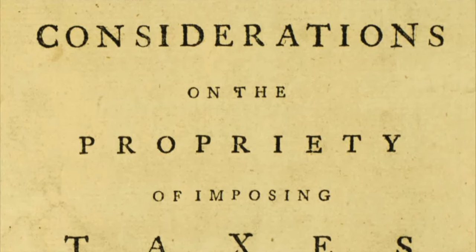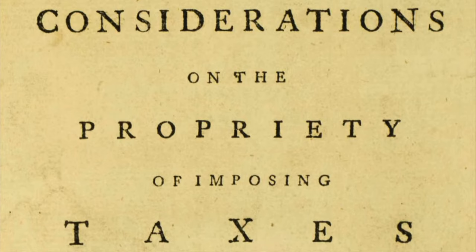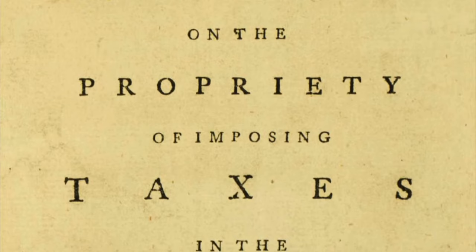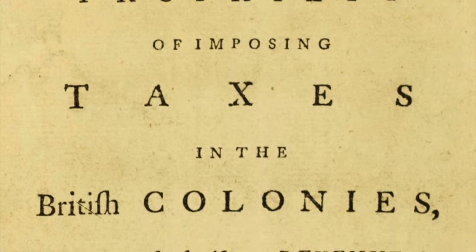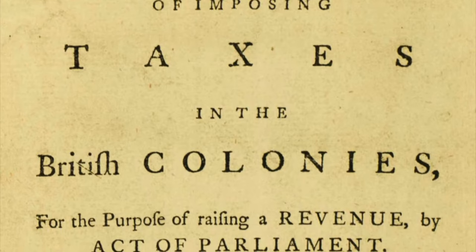Our discussion about the Declaration of Independence is going to begin with something that sounds really, really boring, but in fact, the British tax acts that Great Britain imposed upon the colonies between 1764 and 1783 are not only essential in understanding the path to independence, but were also quite scandalous at the time, and therefore, maybe not so boring after all.